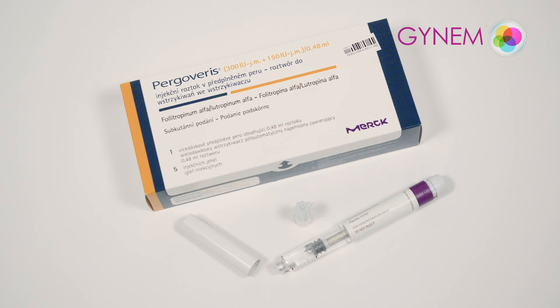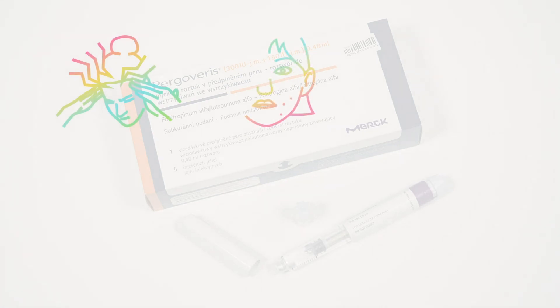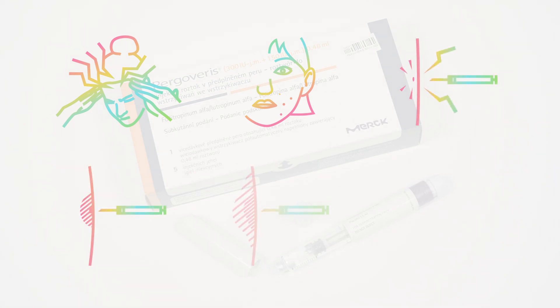Side effects are not common with this medicine. You may experience headaches, fatigue, or acne. Reactions at the injection site may include pain, redness, hematoma or bruising, and swelling.